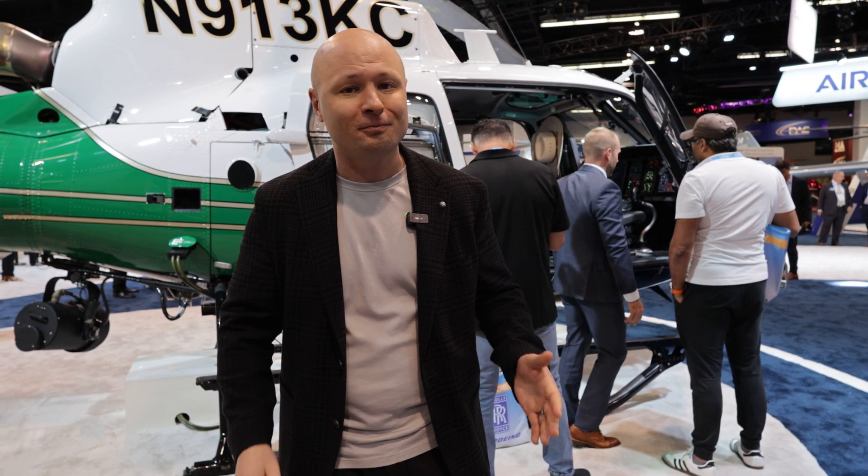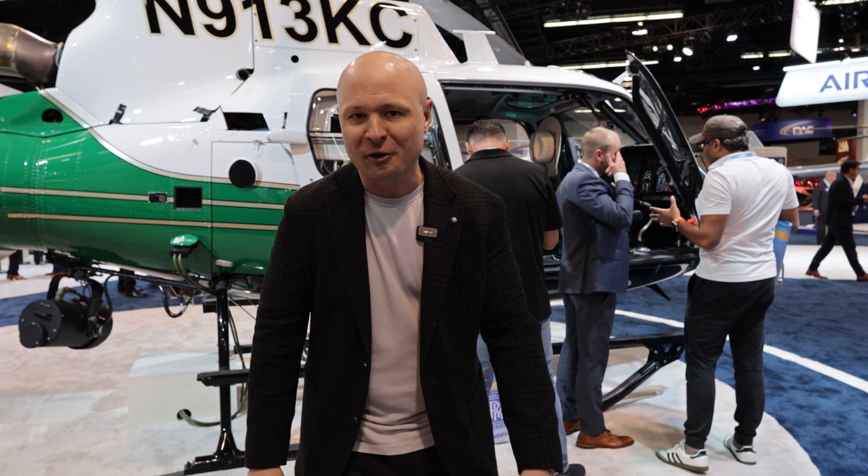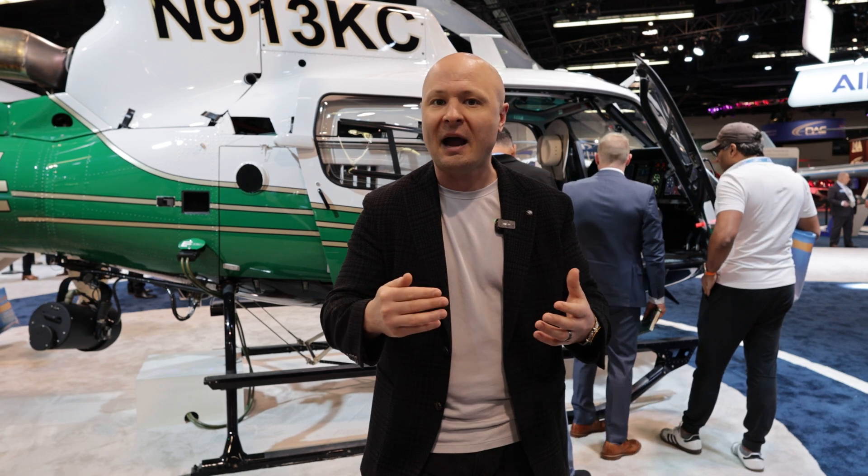Something that Airbus kind of started, which I love, is the FLI — that's on the VEMD. The FLI is the first limit indicator. Back in the day when I'm flying a Jet Ranger, I love the Jet Ranger, but you raise that power and you're looking at three different gauges to make sure you're not exceeding any limitations. Airbus had a great idea and put all those propulsion gauges into one indicator. It's called the FLI and it tells you as a pilot what your most limiting factor is, and you just don't have to exceed that one gauge.